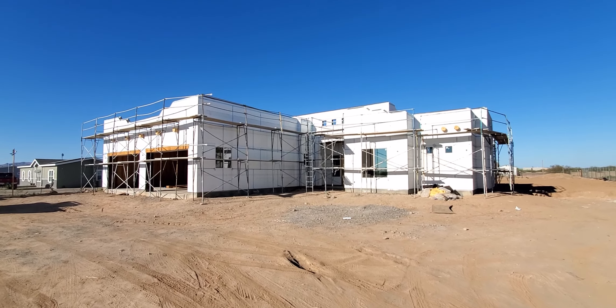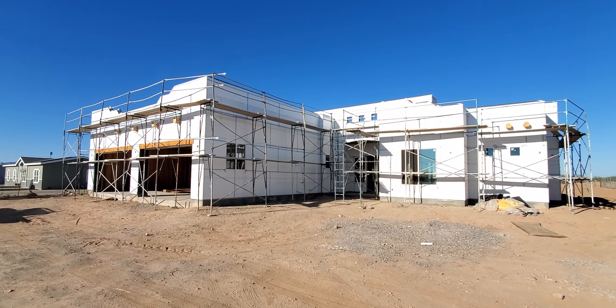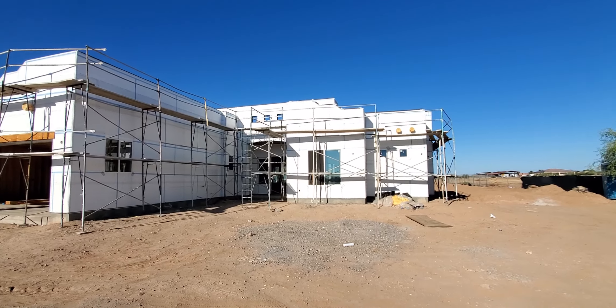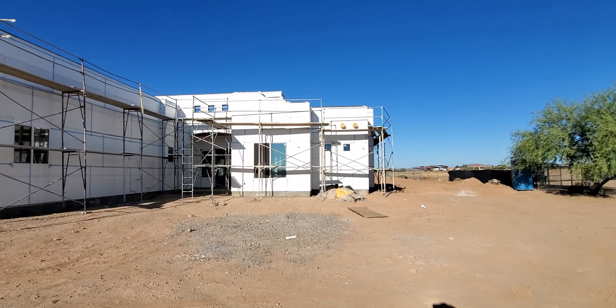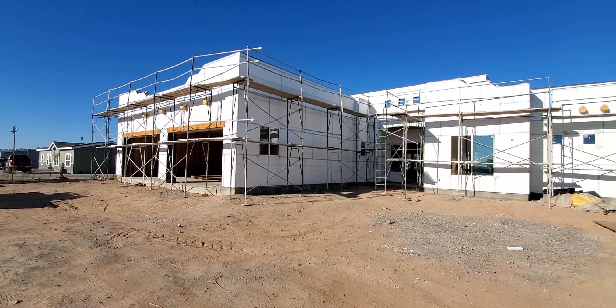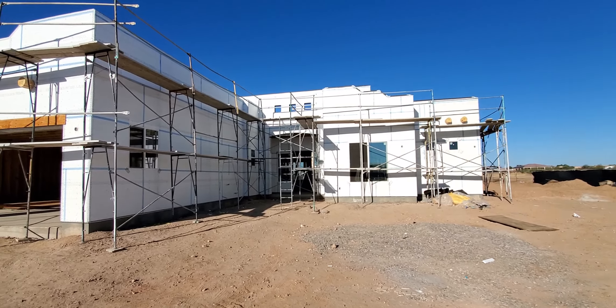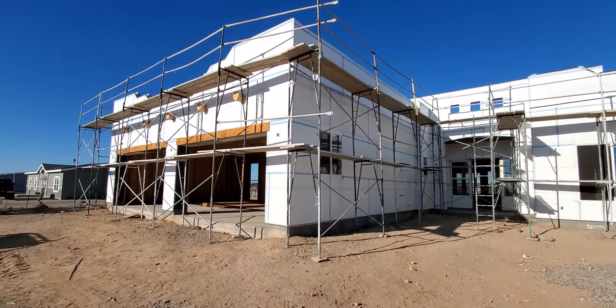Today we're waiting for the city inspector. We're going to do all the rough-in inspections — basically we want to make sure that all electrical, plumbing, air conditioning, and septic systems are all in and connected, before we start putting in all our drywall or sheetrock. If you guys do it differently, put it in the comments below, as we're always looking to learn and grow.